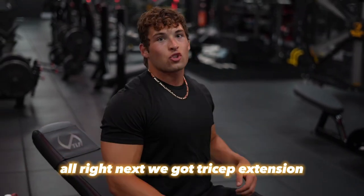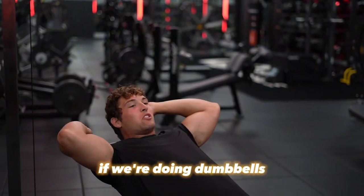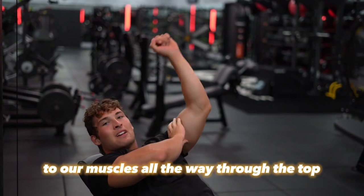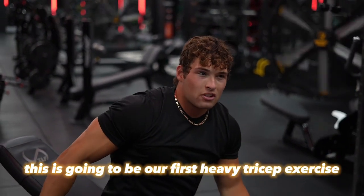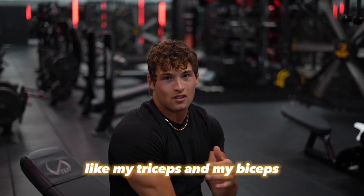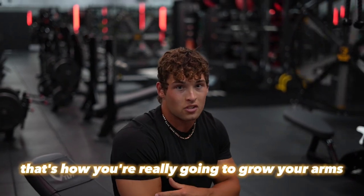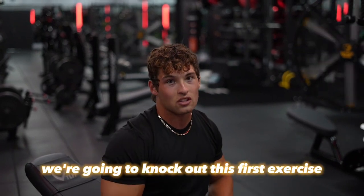Next we've got tricep extensions on the cables so we can keep full tension on our muscles the whole time. If we were doing dumbbells, there would be no tension at the top, but with cables we have tension through the full range. I like doing this one a lot. I don't leave all my tricep work to the end when my body is fatigued — I like hitting my accessory muscles like triceps and biceps towards the beginning and middle of my workouts. That's how you're really going to grow your arms. Do your arm exercises towards the beginning; don't leave them towards the end.